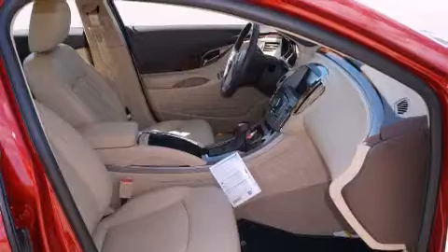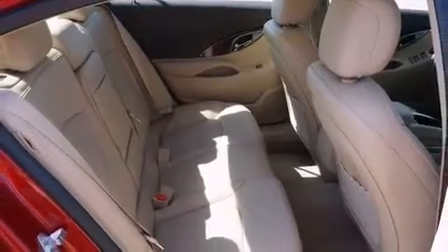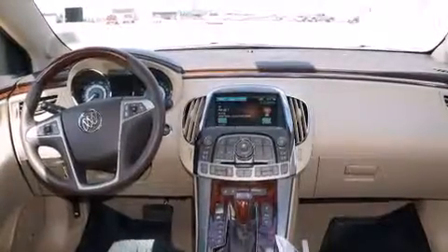Its top features include cooled seats, a Harman Kardon audio system, chrome wheels, and a sunroof that enables you to fill the cabin with fresh air at the push of a button.